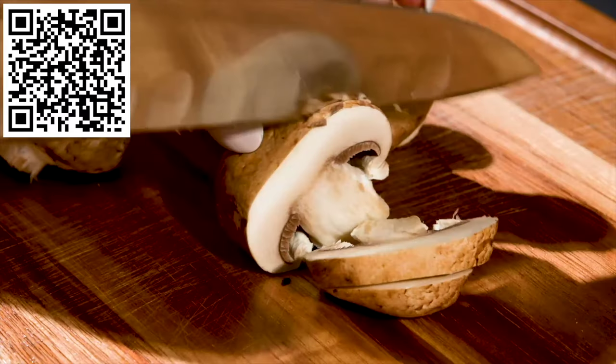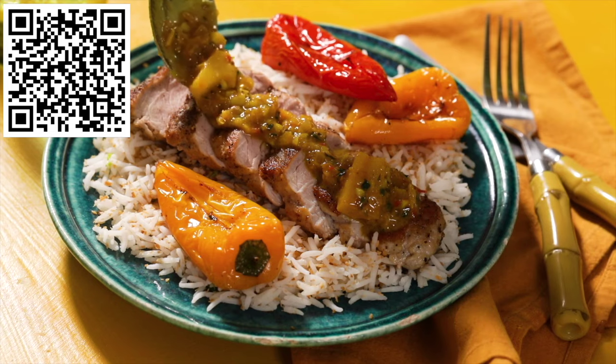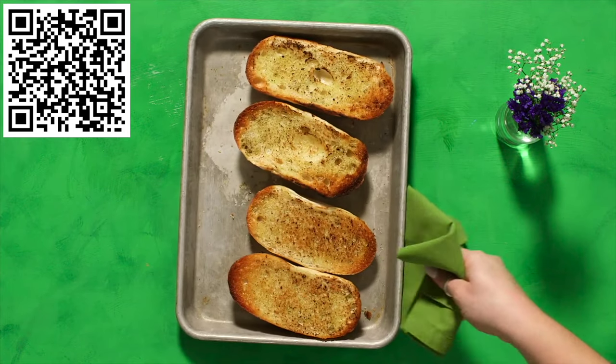Today's video is sponsored by HelloFresh. I'm going to keep it real with you all. I've worked with HelloFresh a lot in the past and I have to genuinely say their quality of food is super impressive. Sometimes I genuinely just don't feel like going to the grocery store, and sometimes I overspend on groceries I don't even end up using. With HelloFresh, you get fresh ingredients and chef-crafted recipes at a price you'll like, delivered right to your door. It saves you so much money and a lot of stress.